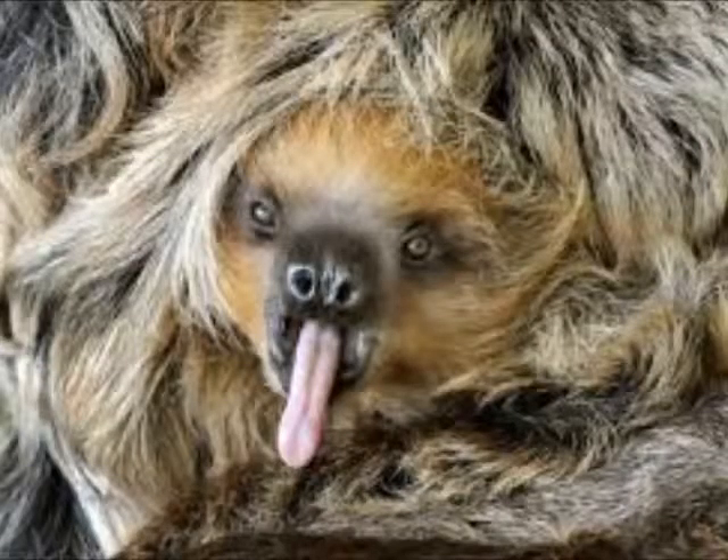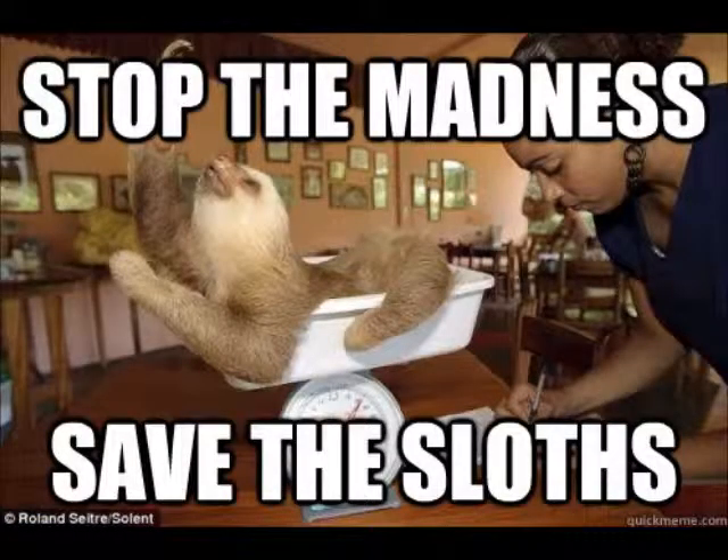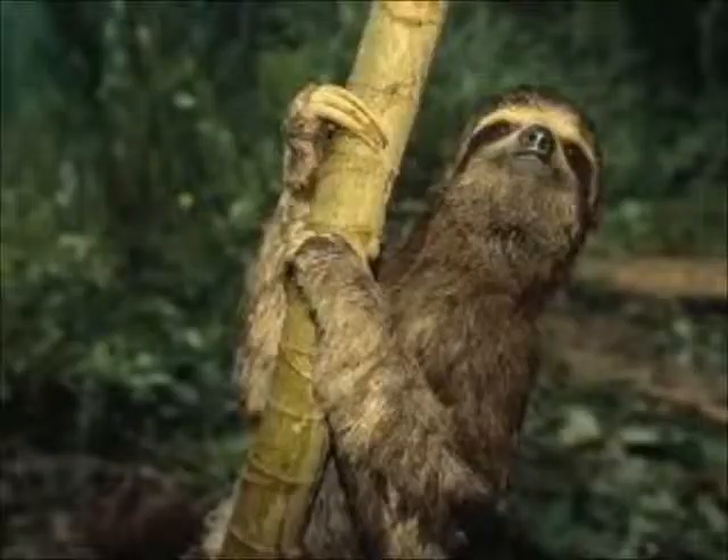Many others, similar to researchers here, are joining the fight to save the pygmy sloths. They have even managed to get the other three species of three-toed sloths off the endangered species list.